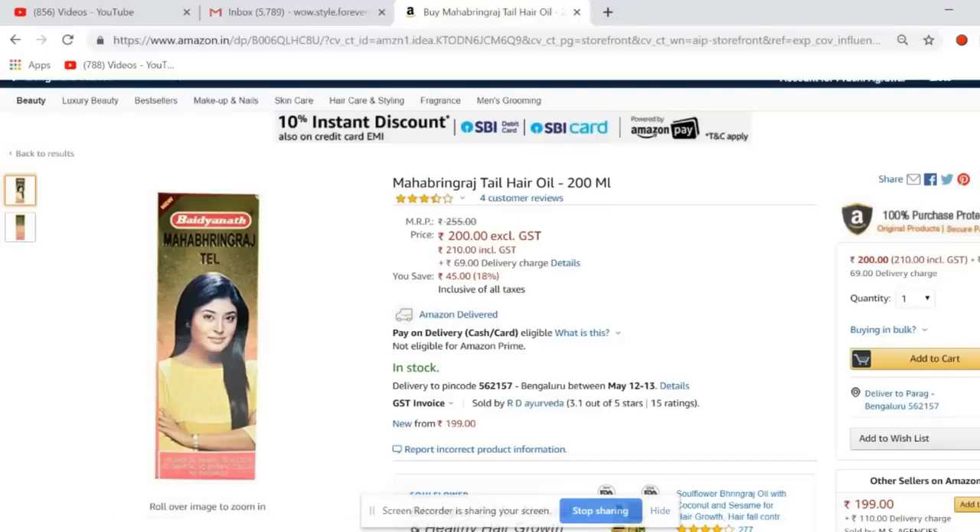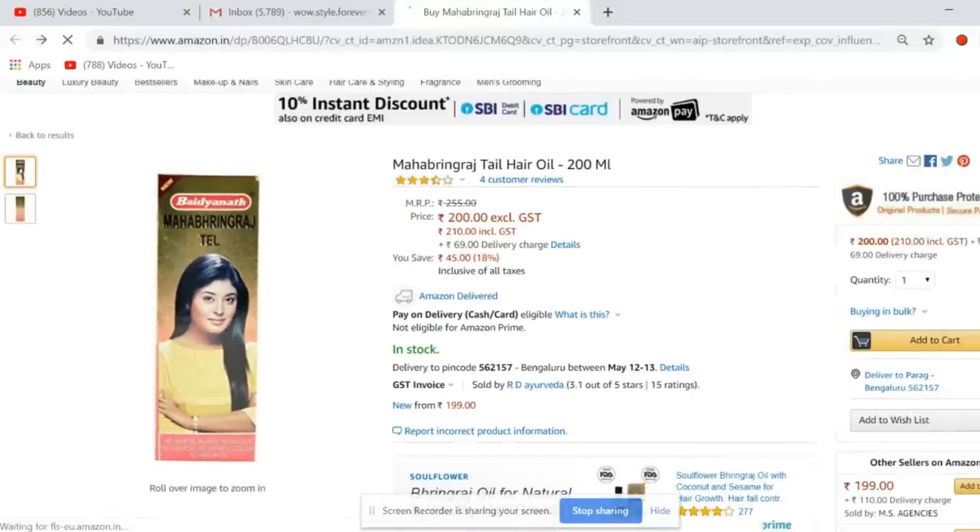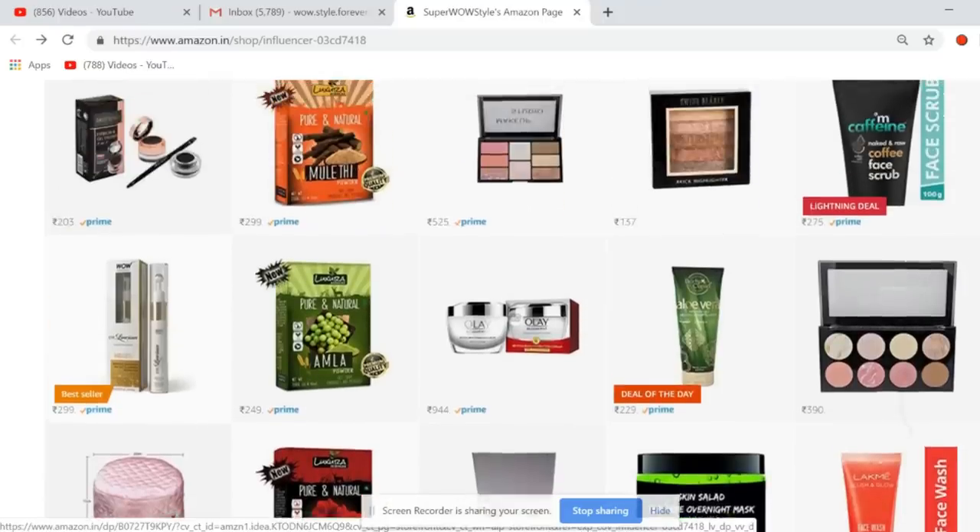Then there's the Maha Bhringraj hair oil from Baidyanath. It's not very cheap — only an 18% discount and there are delivery charges too. But it's a great product for hair fall. For me personally, this is the best oil I've ever tried.